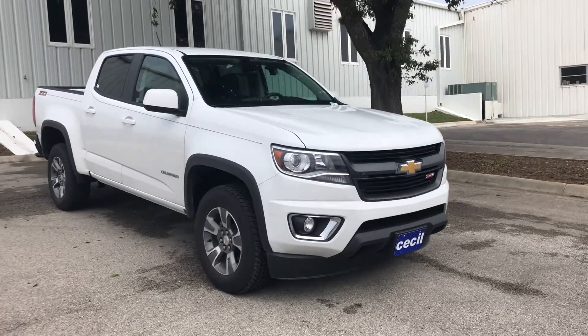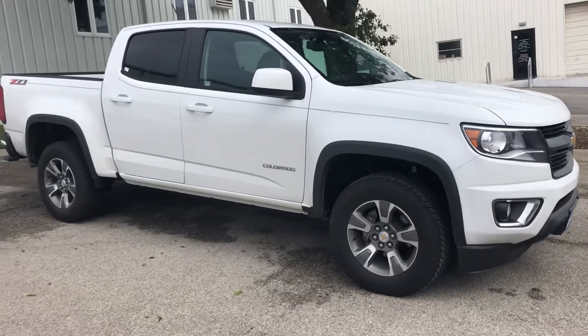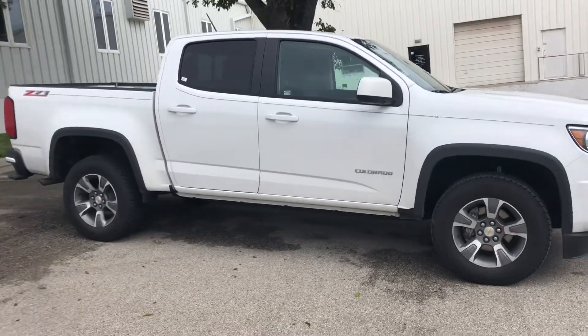Hi, Mr. Hilbert. This is Hunter over at Cecil Atkinson Motors in Kerrville, Texas. I just want to show you our brand new 2018 Chevrolet Colorado Z71 Edition.